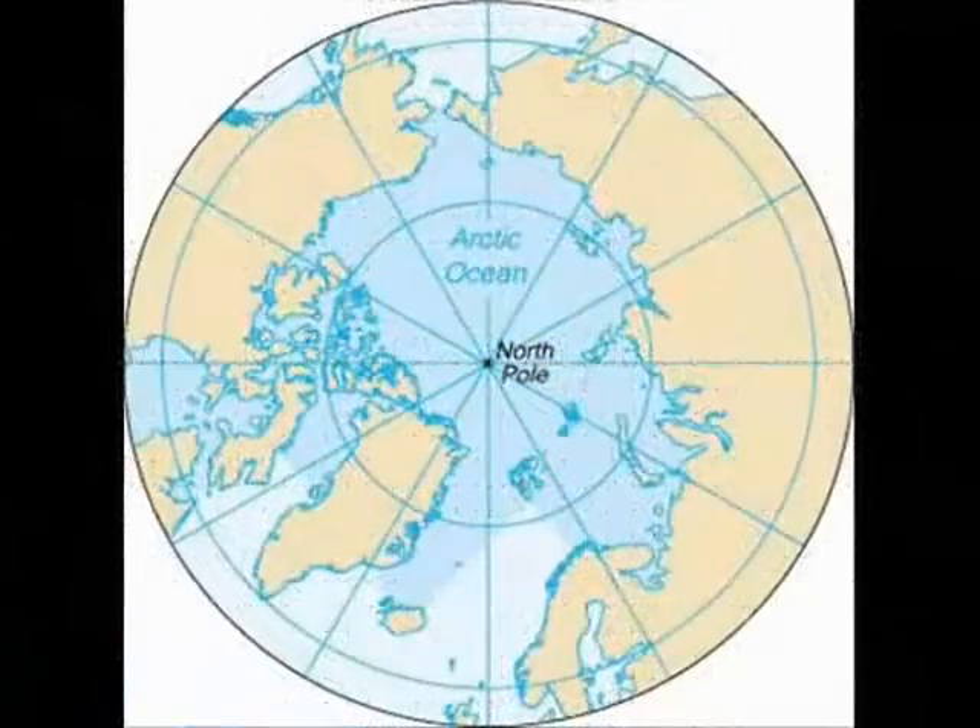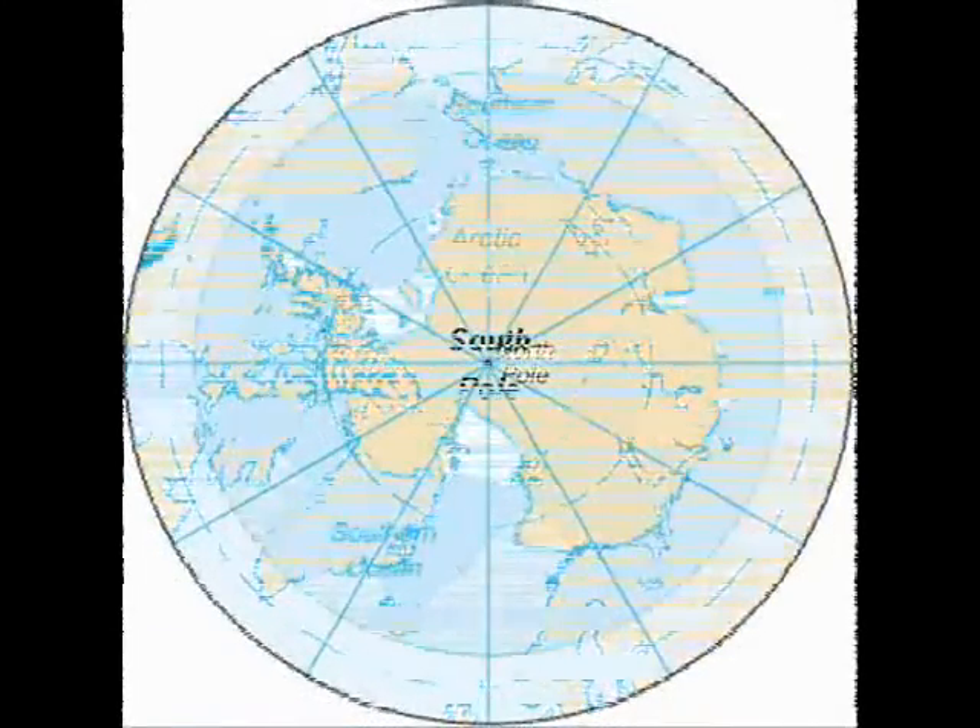Where is the tundra found? It can be found in the North Pole and the South Pole.